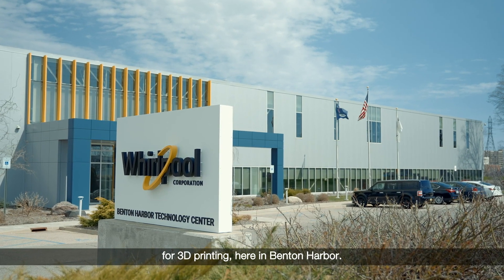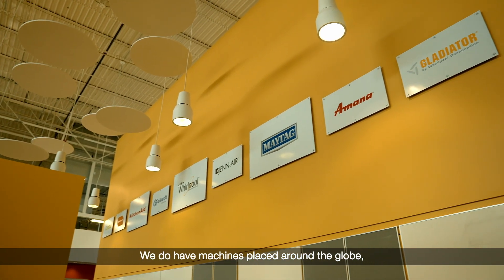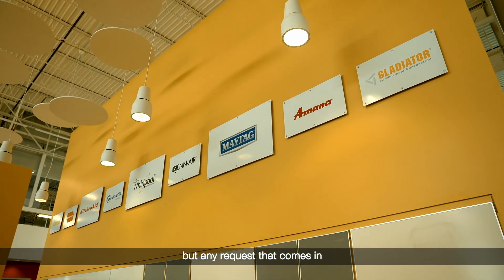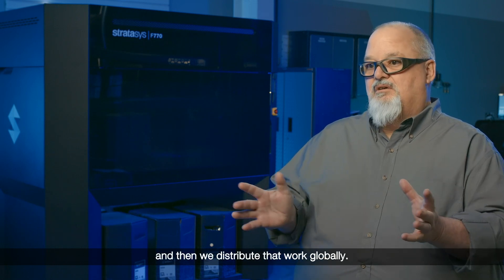We are the global headquarters for 3D printing here in Benton Harbor. We do have machines placed around the globe, but any request that comes in for a 3D printed part comes to us and then we distribute that work globally.